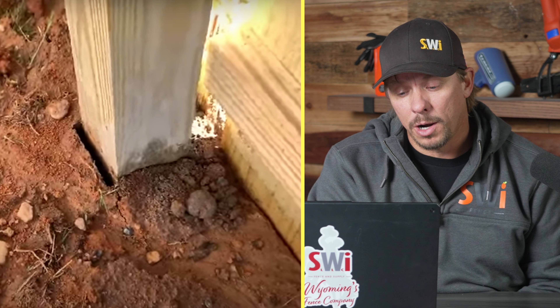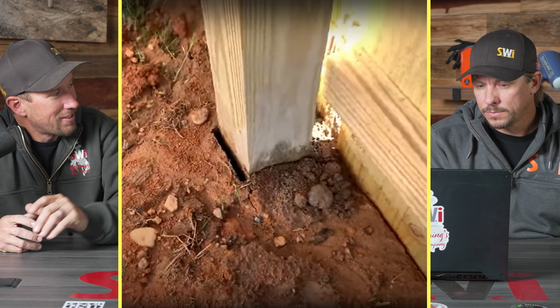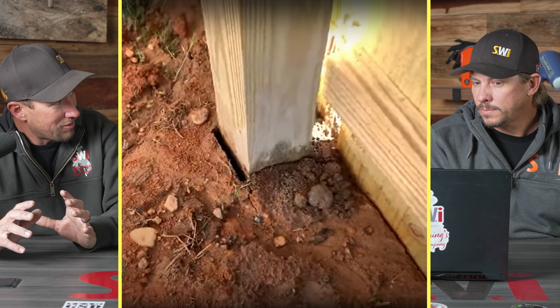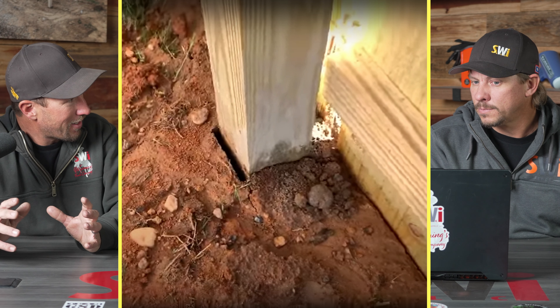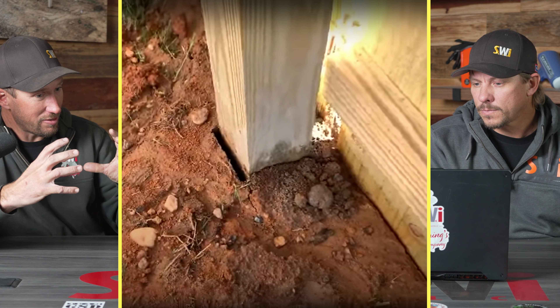You can install concrete improperly and have a terrible fence. How deep do you think the post goes based on what you see? Less than 18 inches. And they used concrete, so they probably only used one bag — there's not even enough. I bet that hole is barely bigger than the post. People tell me how much concrete they used: 'every post has 60 pounds, it's not going anywhere.' That's not the right way to think about it.